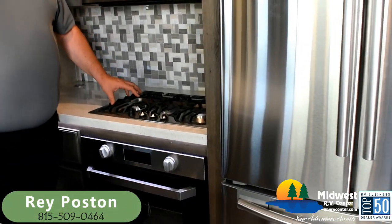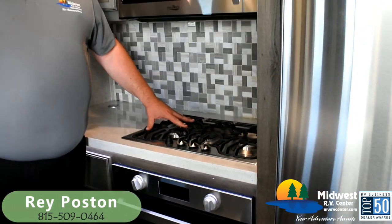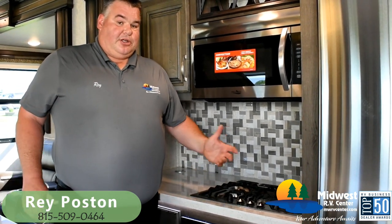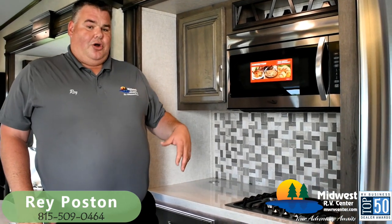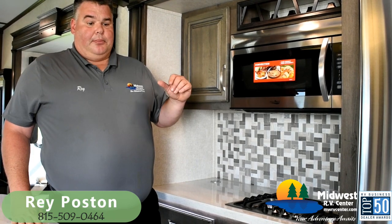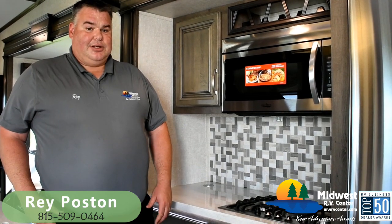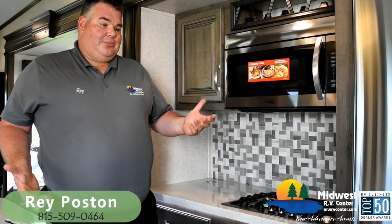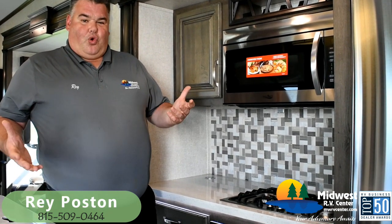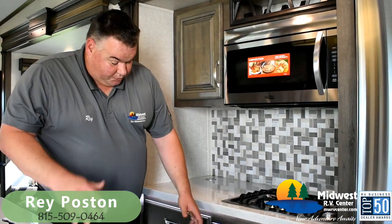We've got the Furion chef-inspired cooktop with much larger output burners, cast iron grill grates — a much better cooking surface, much more like what you would use at home. Montana does this really well — they won't use something in a fifth wheel unless it works like it works in your house. That's why you generally don't see Montanas with on-demand water heaters that don't work really well — they want this experience to be as close to living in your home as possible.